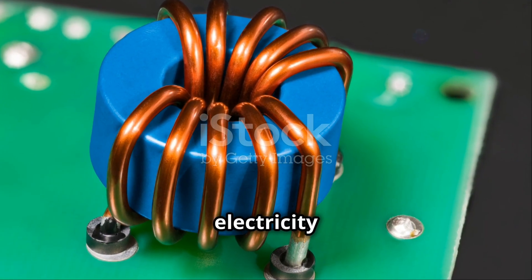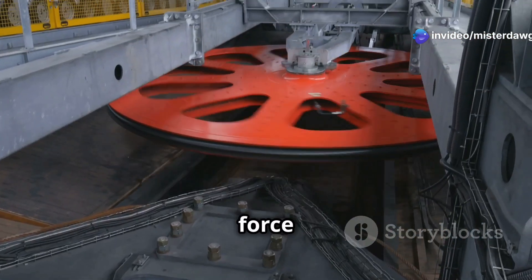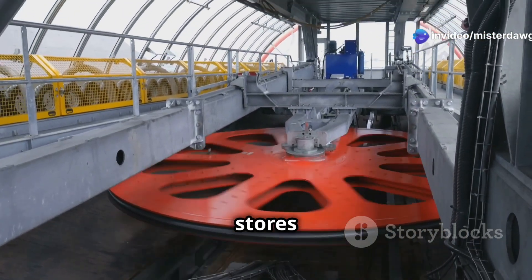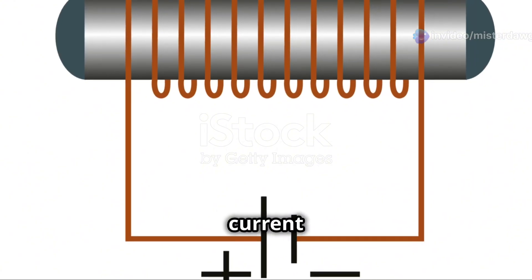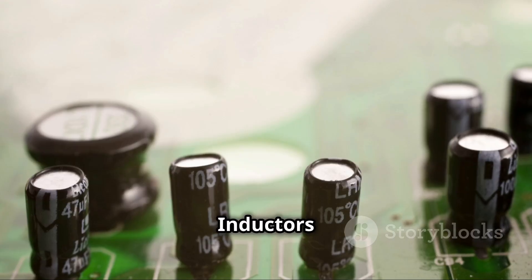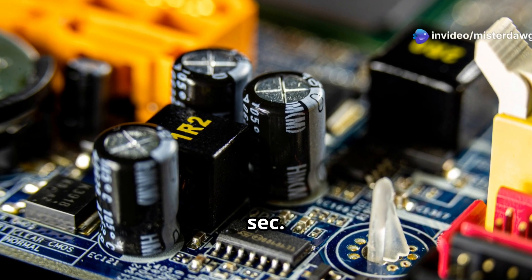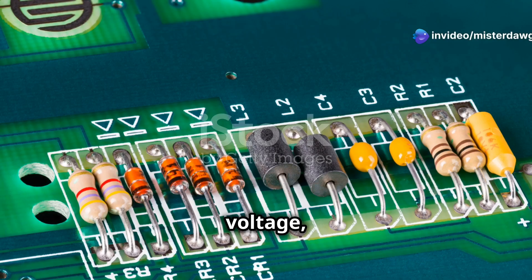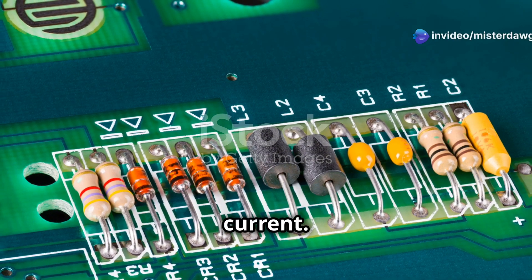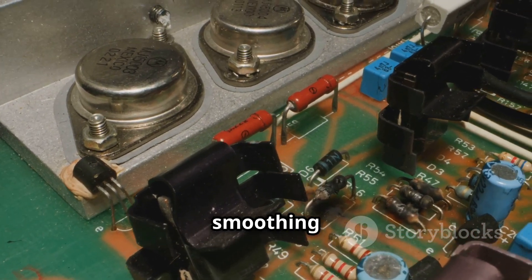Now let's talk about inductors — the energy storage units of the electronics world. These components store energy in magnetic fields when electricity flows through them. Imagine an inductor like a flywheel: when you apply a force to the flywheel it spins up and stores energy. Similarly, when you pass current through an inductor, it builds up a magnetic field and stores energy. Inductors are like the mellow buddies of capacitors — while capacitors resist changes in voltage, inductors resist changes in current.